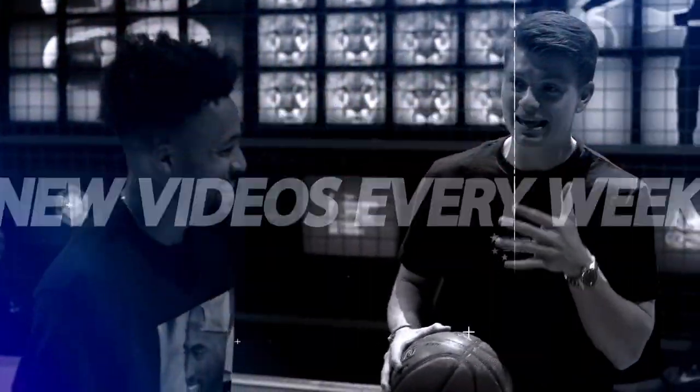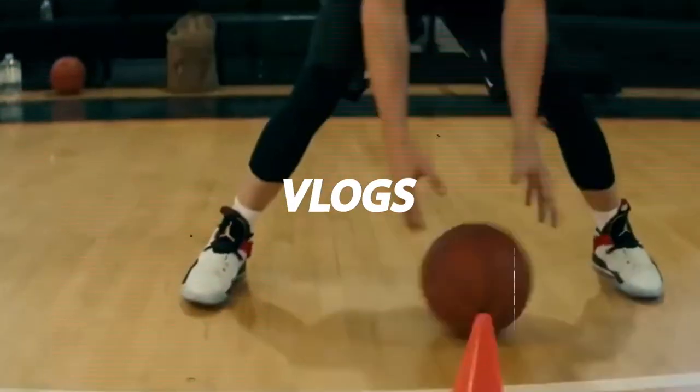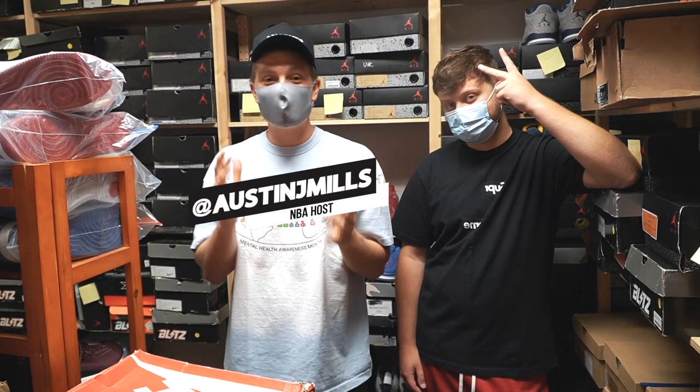What up guys, welcome back to the channel.